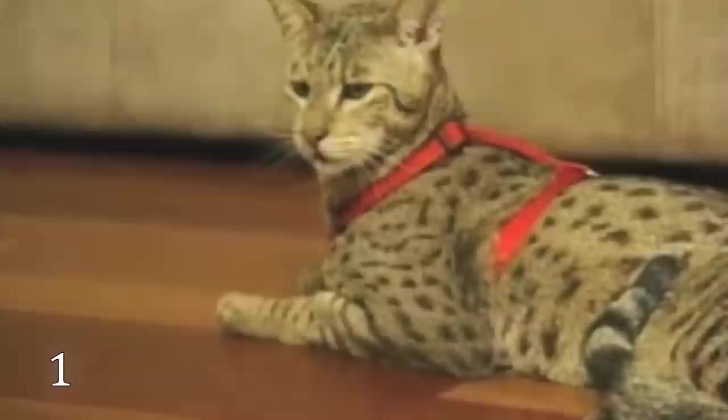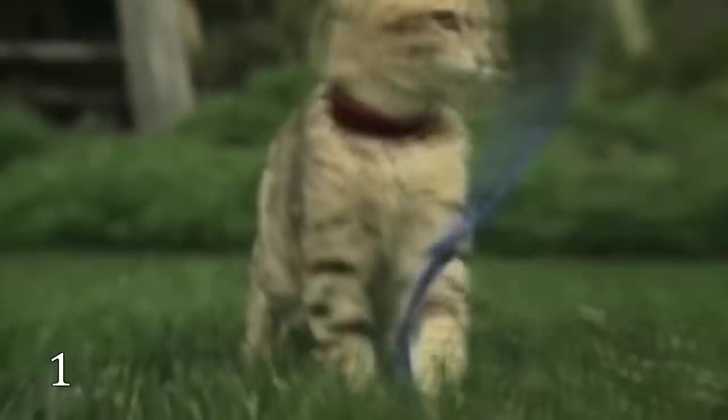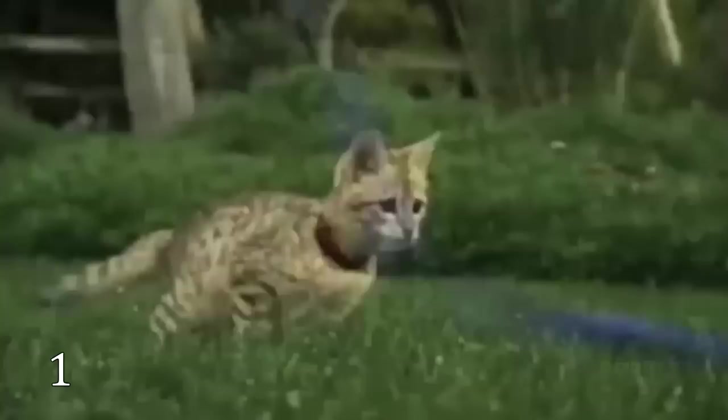The Ashera cat is considered to be the most exotic domestic cat in the world. It is a cross between the African serval, the Asian leopard cat, and the domestic house cat. A whopping $22,000 to $100,000.